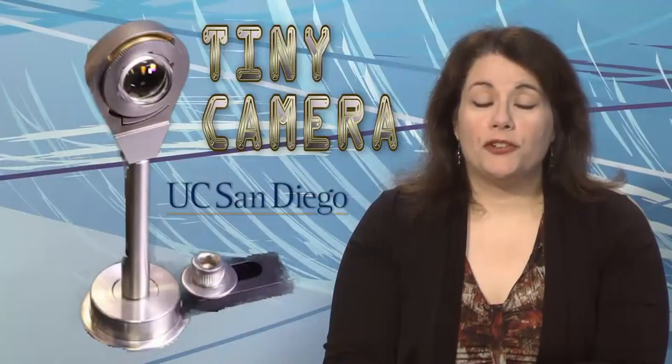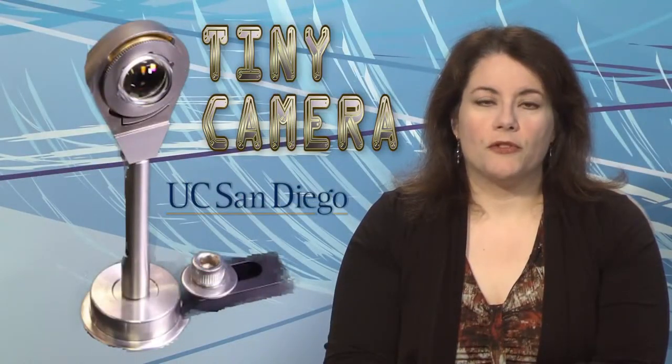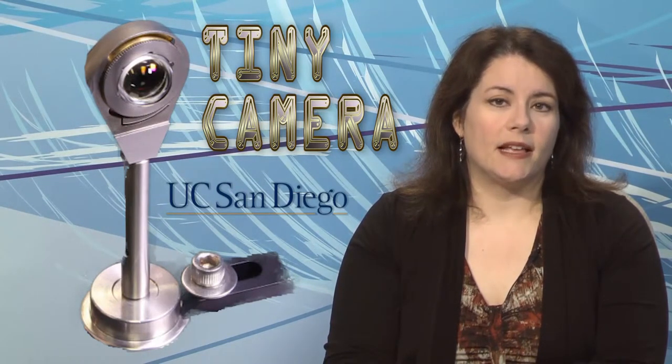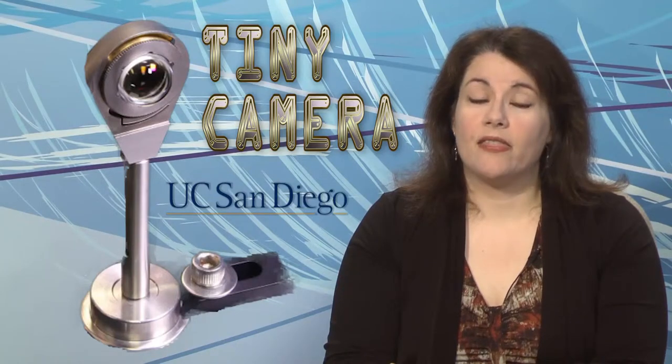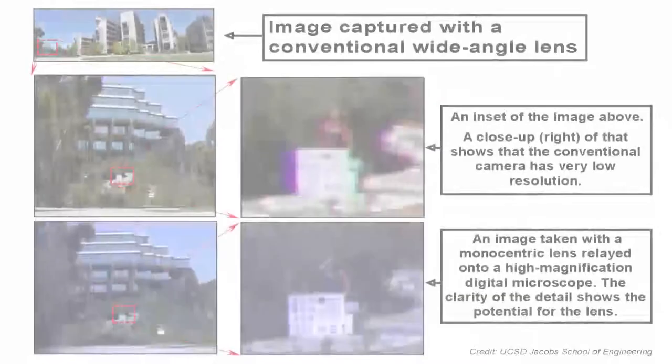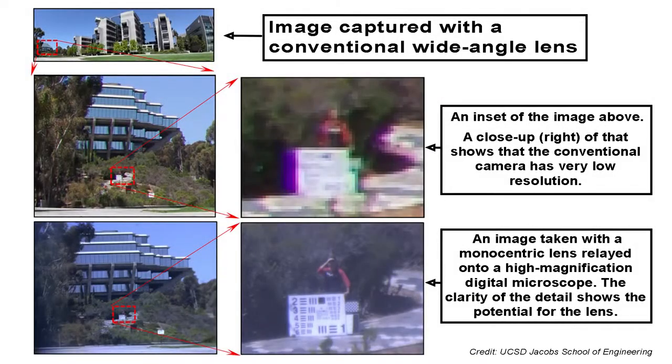A new type of miniature camera system developed at the University of California San Diego achieves the optical performance of a full-size wide-angle lens in a device less than one-tenth of the volume of a regular lens. It can image anything between half a meter and 500 meters away — a 1,000 times range of focus — and boasts the equivalent of 20/10 human vision. Such a system could enable high-resolution imaging in unmanned aerial microvehicles or smartphone photos more comparable to those from a full-size single-lens reflex camera.